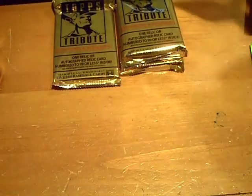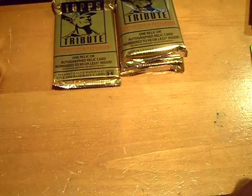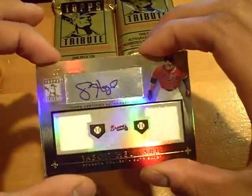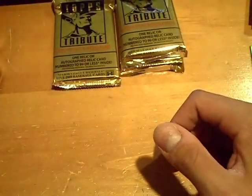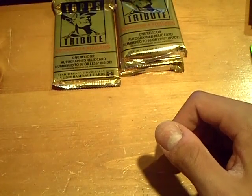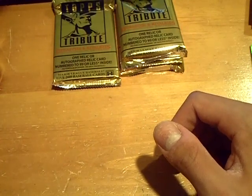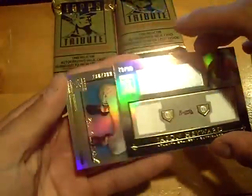No way — sick! For the Braves — jersey, dual jersey autograph. This one is numbered 71 of 99, Mr. Jason Heyward. Nasty, nasty card — dual jersey autograph. Wow, there it is. Jason Heyward, 71 out of 99, dual jersey auto.